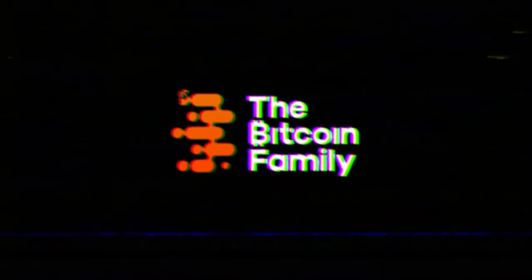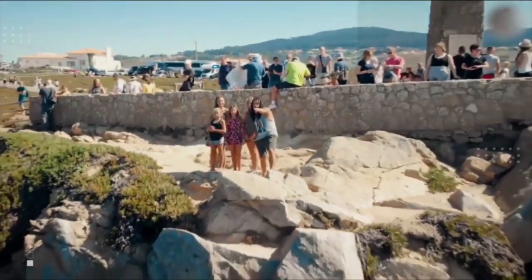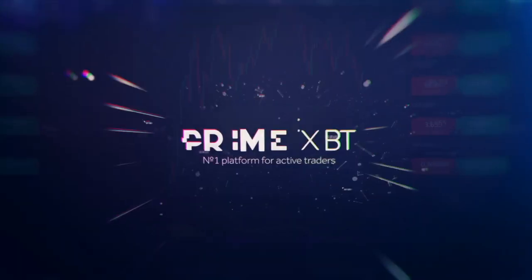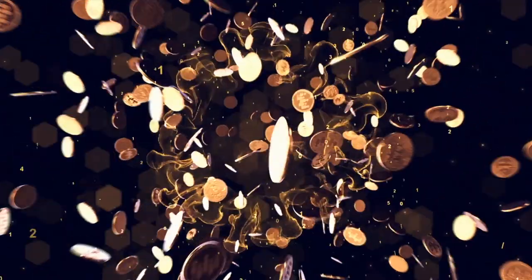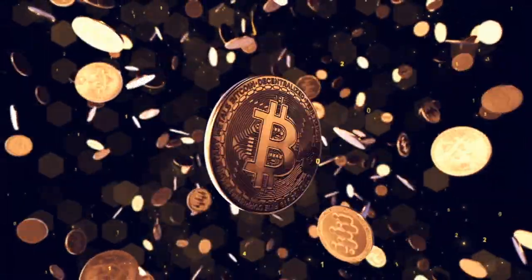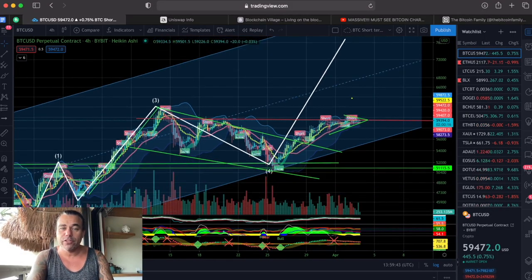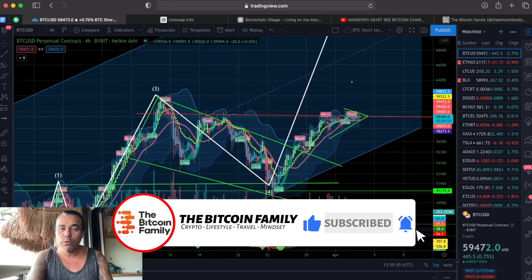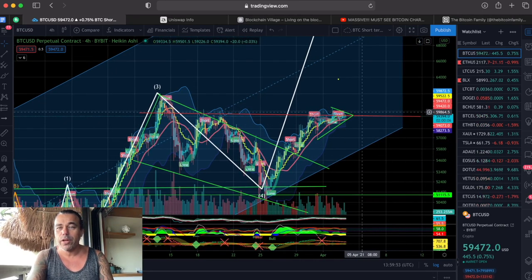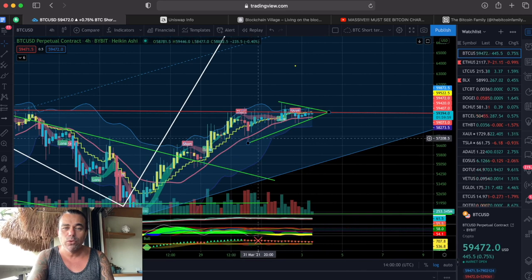This is the four-hour chart. On the four-hour chart we are moving still in this huge pattern — the fifth wave. This is the big wave, this is the target, like 76,000–77,000 US dollars at the end. But first, before reaching the target, we need to break this 60k level. We are at the moment at 59,470.